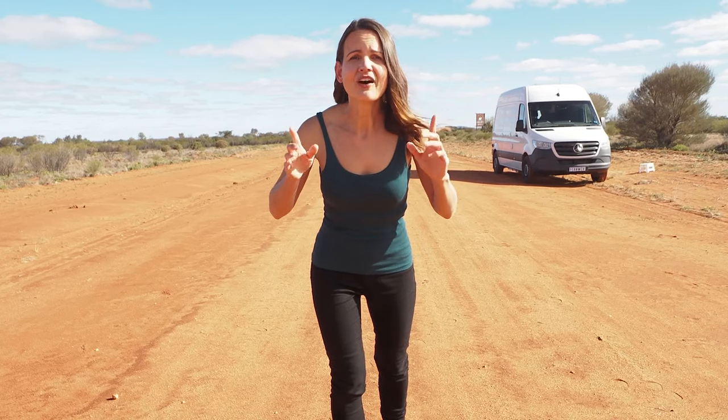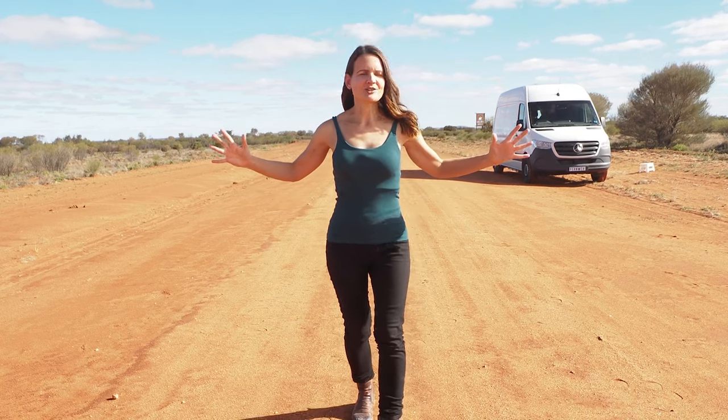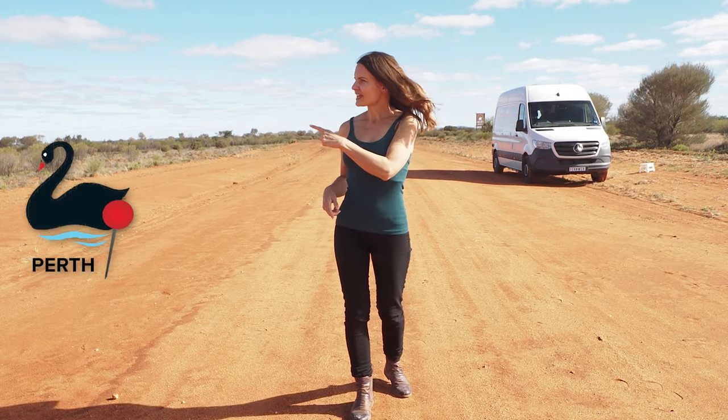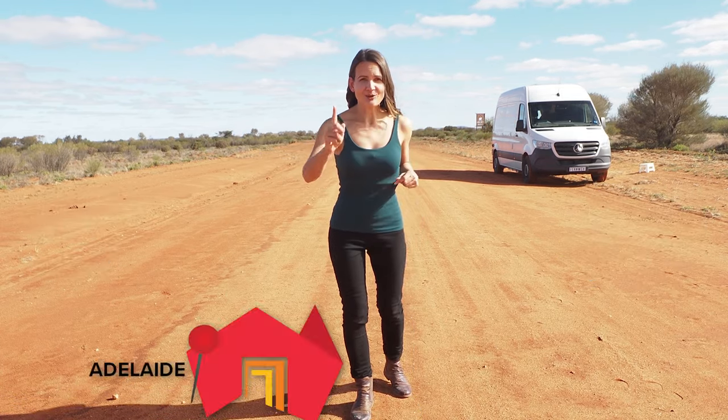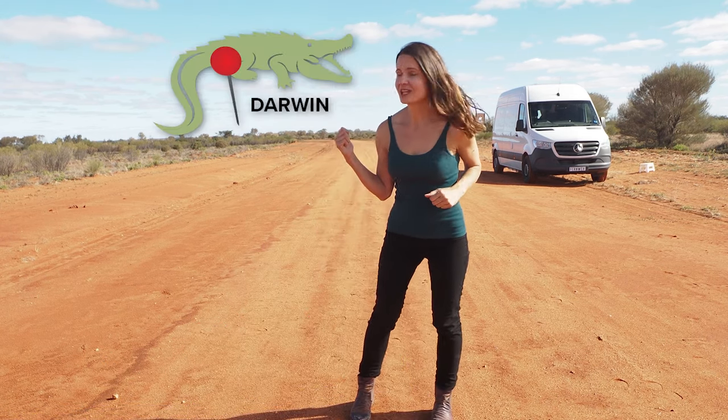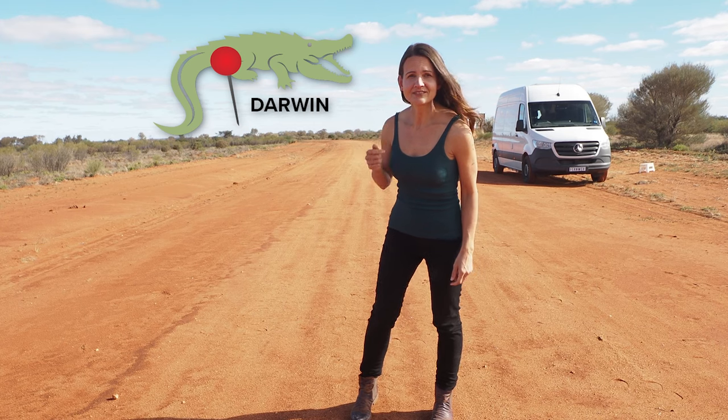I prefer my kitchen cupboards to be attached to the walls. But for the point of this video — and just so you know, I do have a point, so stick with me — imagine this is the centre of Australia. You've got Sydney that way, Perth that way, Adelaide all the way down there, and Darwin — well, if you keep going down that road, mate, you'll eventually get there.